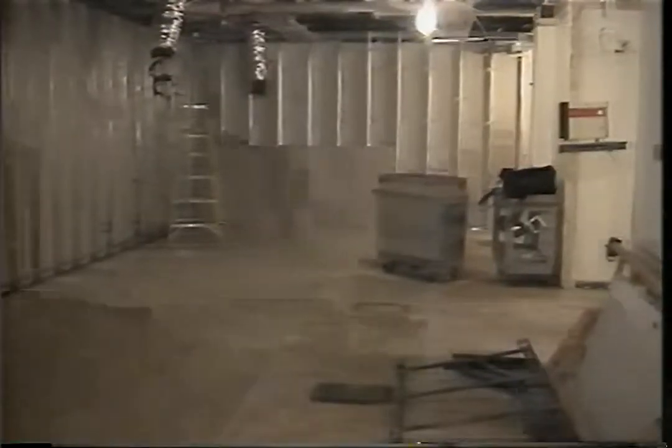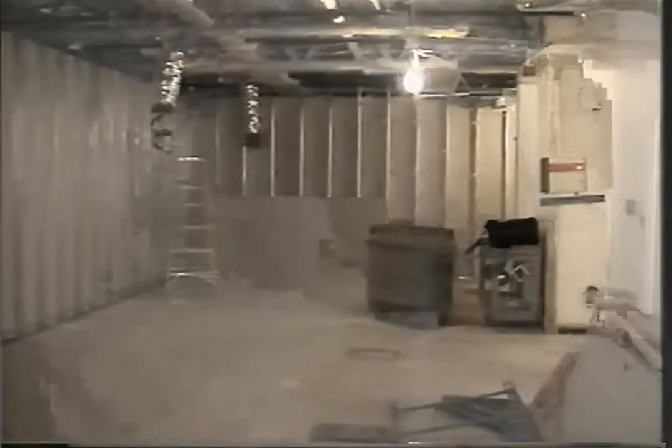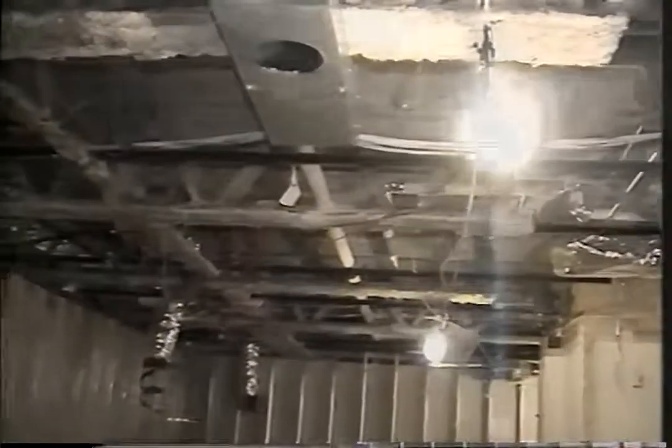Today is April 13th, 2001, and we are going to pause for a moment. We are resuming the videotaping of what was the accounting accounts payable area. We're entering the door, which is at the east end of the room, and we're looking up, showing the ceiling area prior to any remodeling.